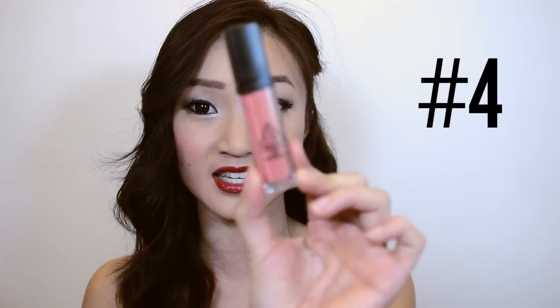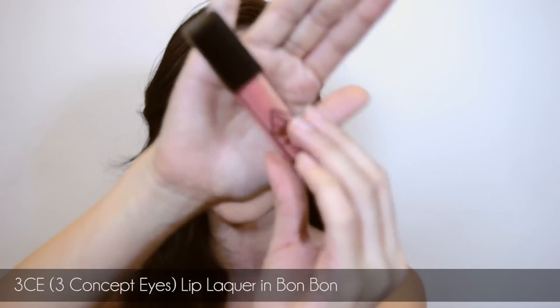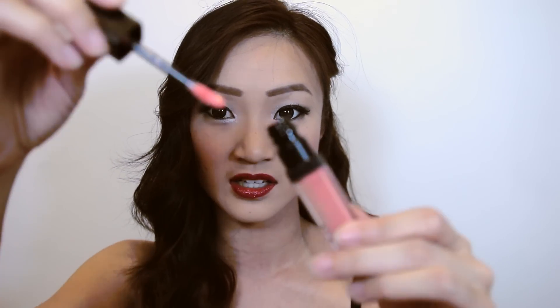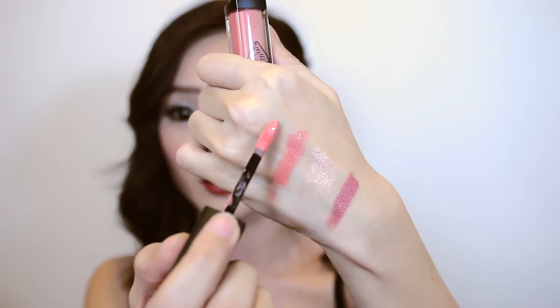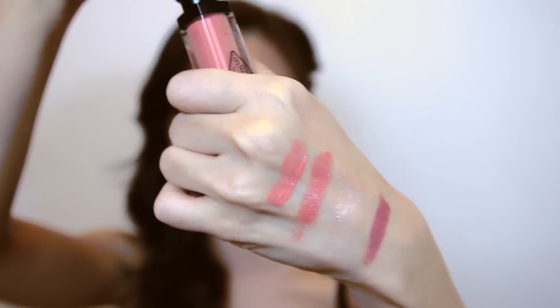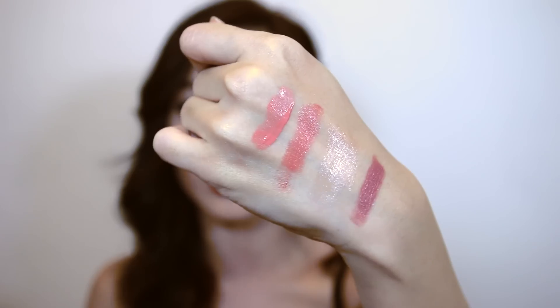Ranked fourth is the 3CE Three Concept Eyes Lip Lacquer in the shade Bond Bond. It's just really gorgeous — I have six of these lip lacquers and I love all the colors, but I go to this one most often. It applies kind of like paint, with a really nice simple lip applicator. The color is really pigmented and it's similar to Ravishing, just a little bit brighter and more outstanding. It's a great spring and summer lipstick look.